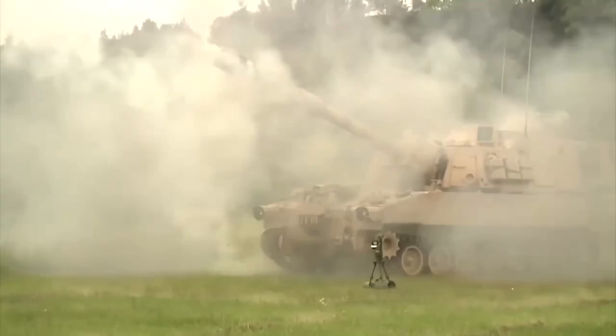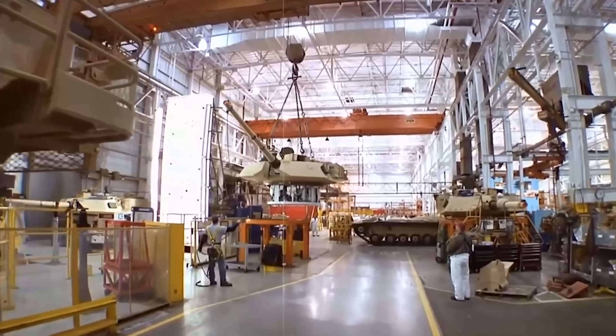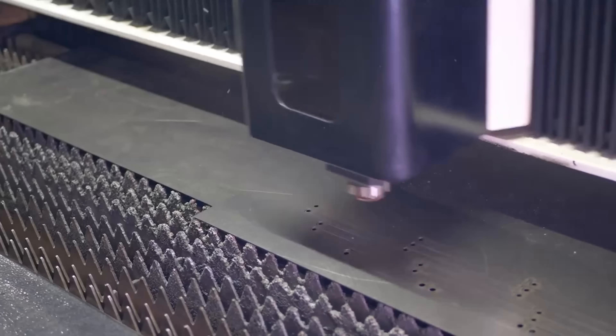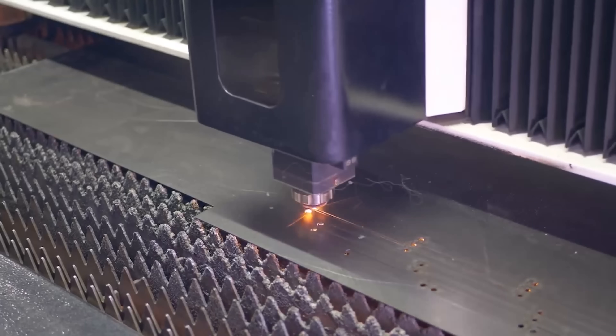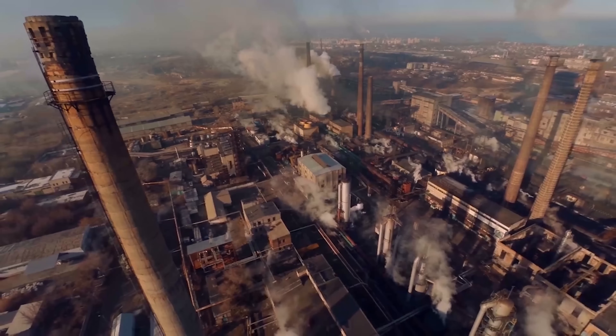Building a modern battle tank isn't just about armor and firepower. It's about precision, reliability, and cutting-edge automation. Behind every vehicle that rolls into the field is a factory filled with robotic arms, digital diagnostics, and systems working in perfect sync to create a machine engineered to survive the front lines.